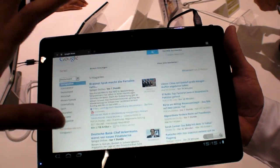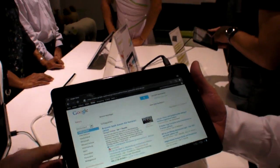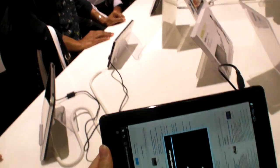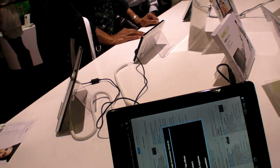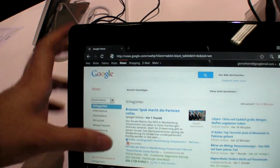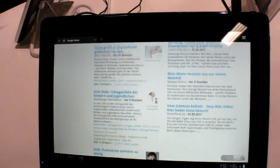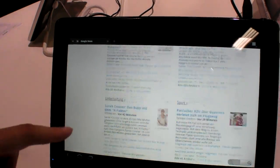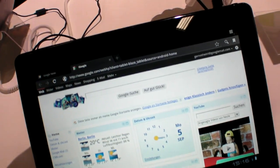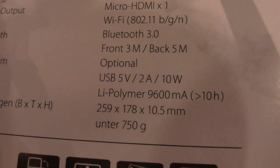Is it finished or do you still have some work to do? Well, since tablets are mostly software and the hardware is normally standard, it is never finished. There will always be updates and software which needs to be improved. This is already working very well. It has the Honeycomb operating system, version 3.1, and it's 10.5mm thick.